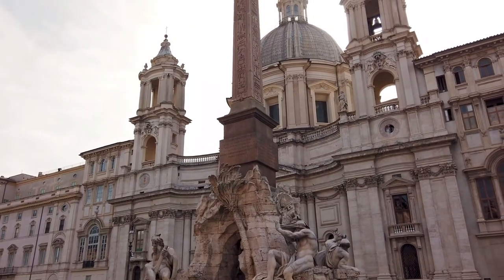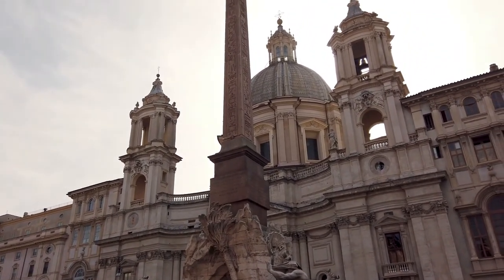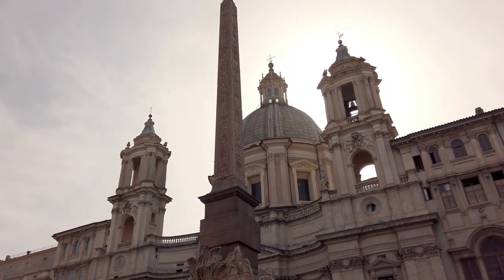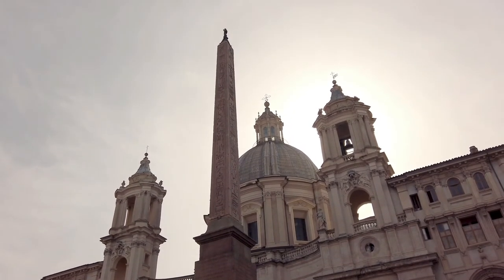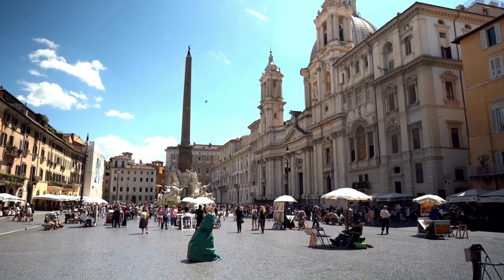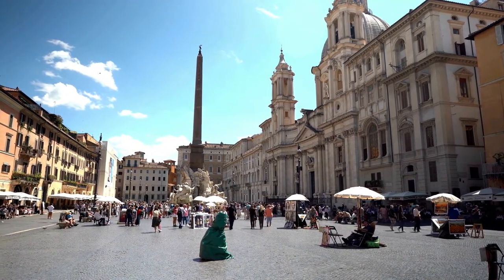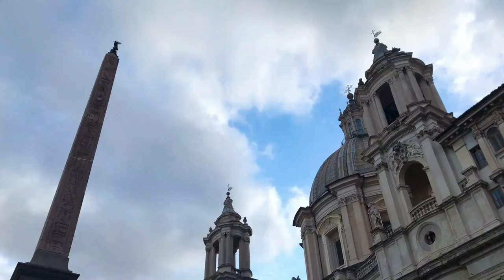The appearance of the statues of the rivers is symbolic with respect to the origins and history of the places — the Nile, for example, has its face covered in reference to the mystery of its sources, which remained unknown until the end of the 19th century. Both monuments of Piazza Navona represent the perfect fusion of architecture and sculpture, expression of movement and an emblem of Baroque in Rome.